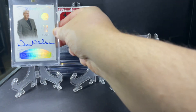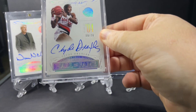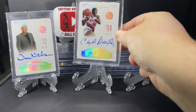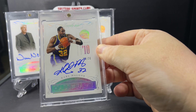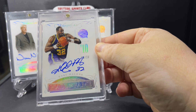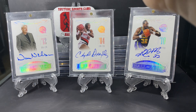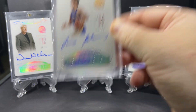First up, Hall of Fame coach Don Nelson, class of 2012. Next, Clyde 'The Glide' Drexler, class of 2004. Here's Karl Malone, class of 2010. Next, Sarunas Marciulionis, class of 2014.